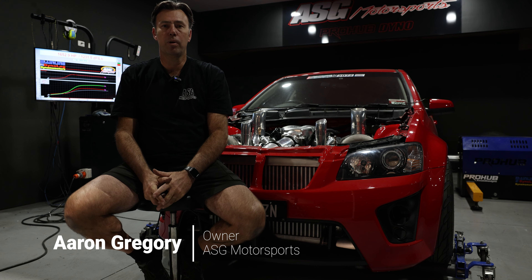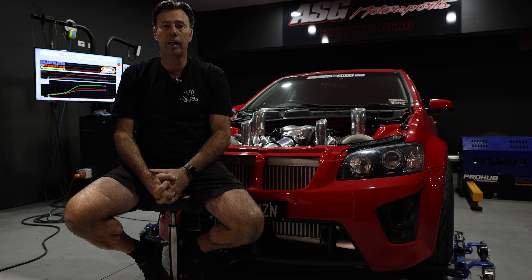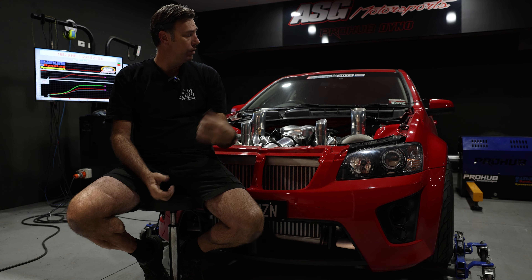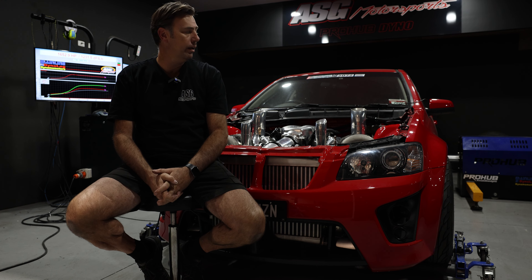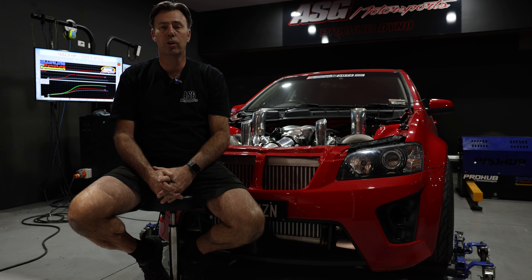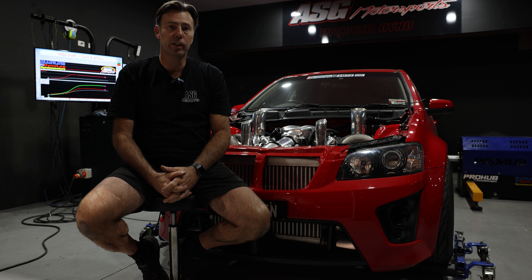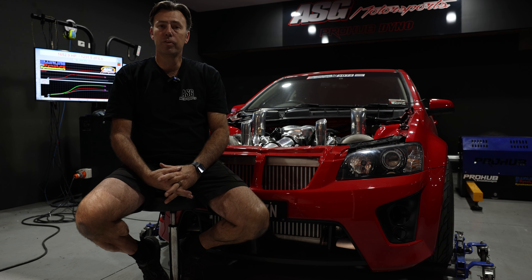Hey guys, it's Aaron here from ASG Motorsports again, and we've got this very well-known R8 Club Sport wagon here on the dyno. Some of you would have previously known this car when Richie owned it. He sold it to Cody, and Cody's been having a play, getting out in this car and doing a lot of driving. During the course of all his street driving and on and off the property, the motor needed a bit of a service.